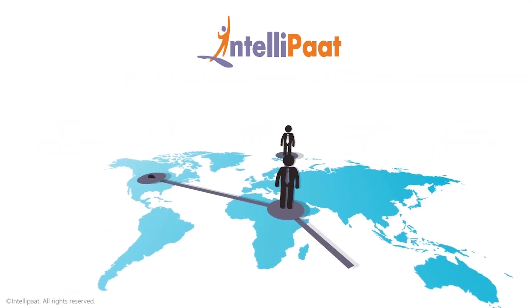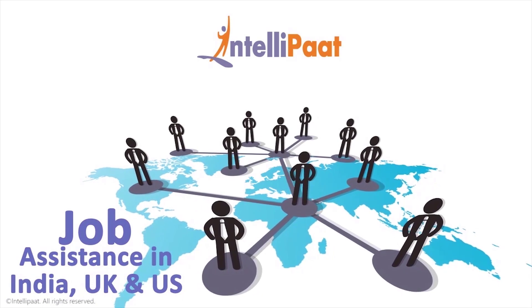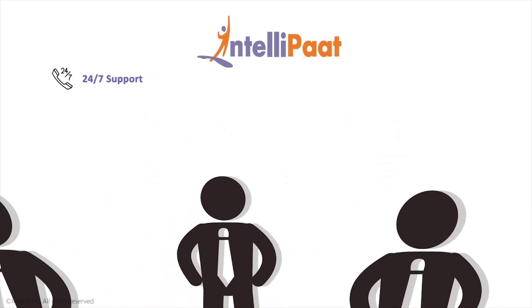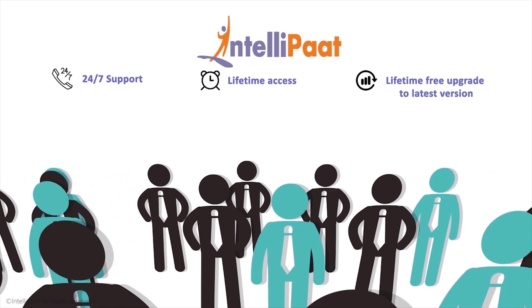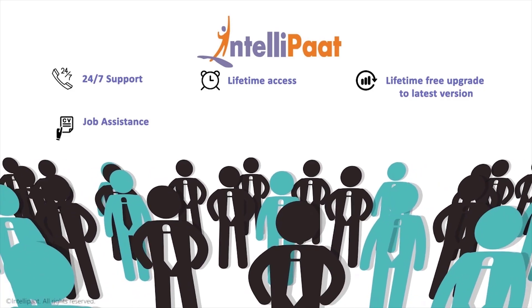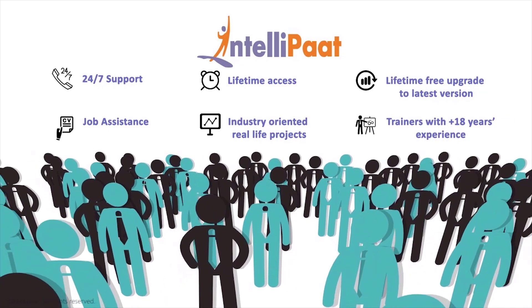We have exclusive tie-ups with over 80 corporate giants to help with job assistance in India, UK, and US. Intelliput courses come with 24x7 support, lifetime access, lifetime free upgrade to the latest version, job assistance, industry-oriented real-life projects, and trainers with 18+ years of experience.